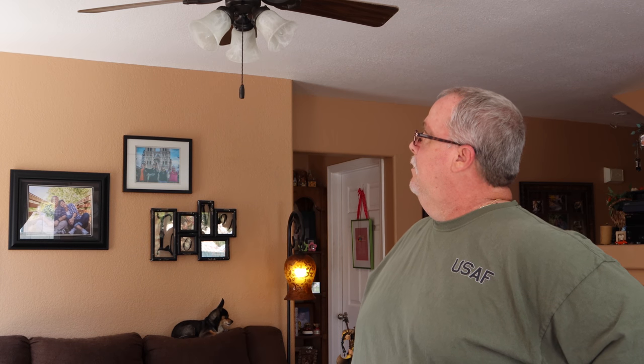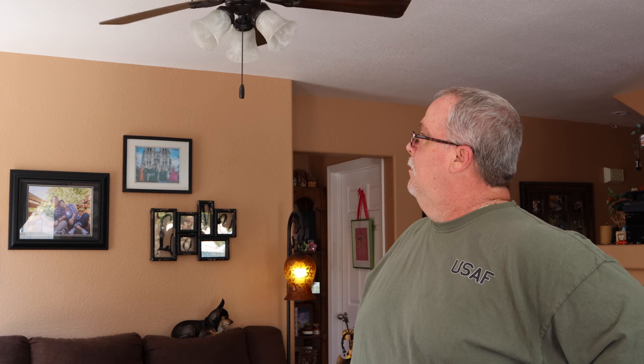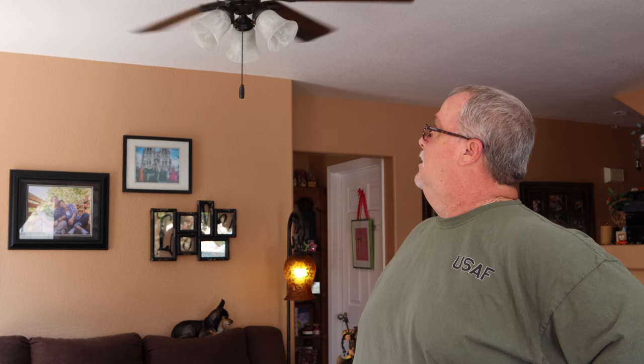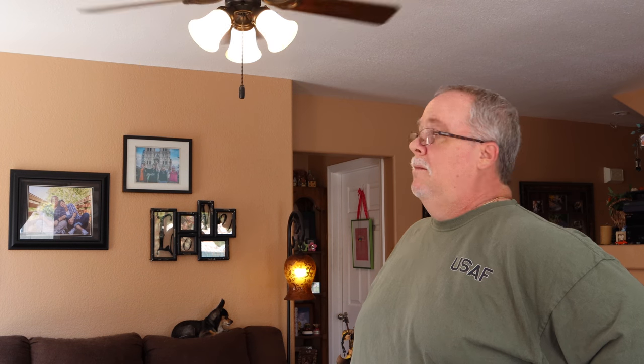Turn on the ceiling fan — got it. Turn on the surgery lights — voila. There you have it.